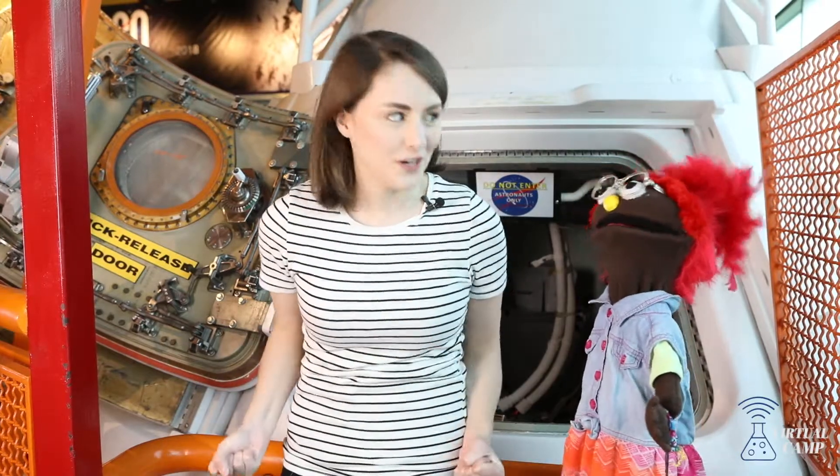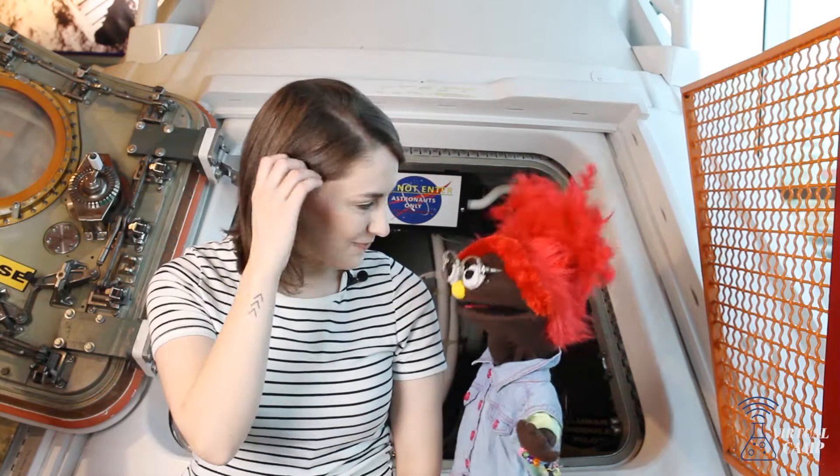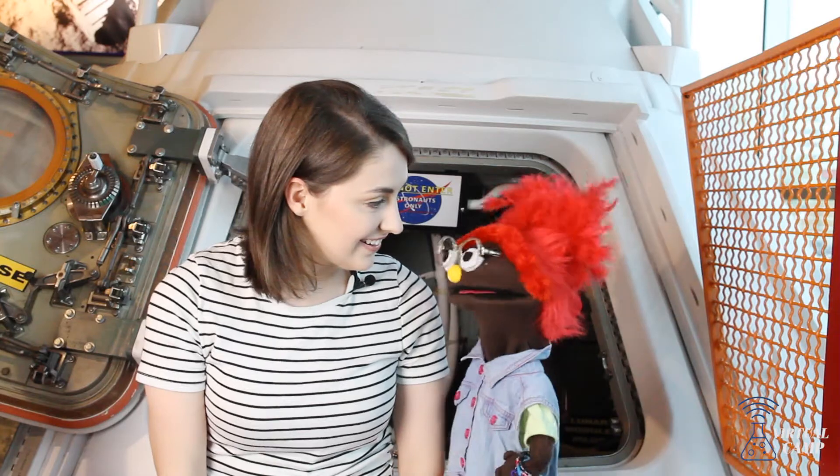Izzy, I am so excited for this year's virtual camp! Me too! I'm so excited! Between that and the Apollo 11, I just don't know what to do! It's been 50 years!